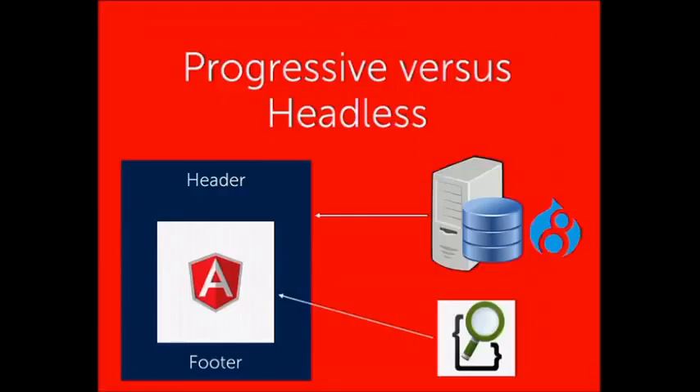In the purely headless model we take away all theme processing from Drupal and give it all to AngularJS. Drupal just provides a data feed, either directly or through a search API like Elasticsearch. In the progressive model, Drupal still does some theme processing — it gives us the page framework: the index HTML, the header, the footer, and a region in the centre which embeds our AngularJS application. The advantage of the progressive model is that you can still use things Drupal gives you out of the box, like URL routing and the menu system.